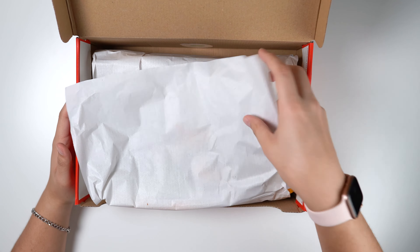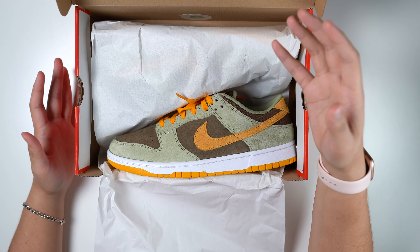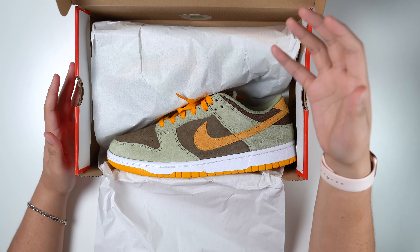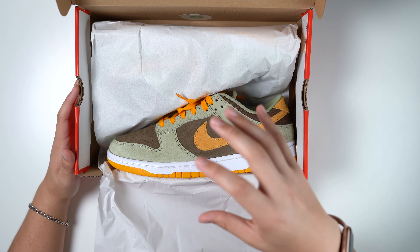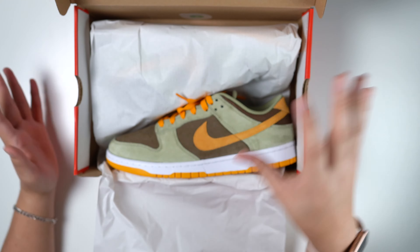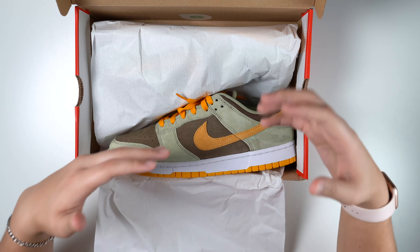Sneakers blessed me with one more release. Recording this the day UNC's came out — didn't get blessed with those. Sad, I'd rather have those than these, but I gotta be honest: this is my first pair of suede dunk low retros. I gotta specify retros because I've owned tons of dunks before. This is like the newer version dunks.